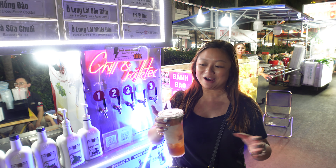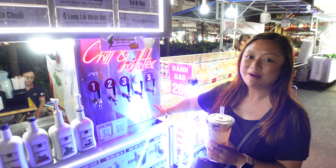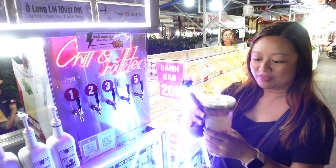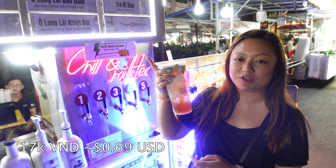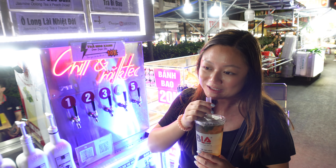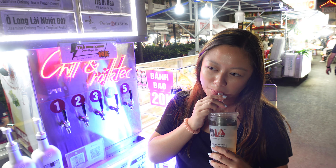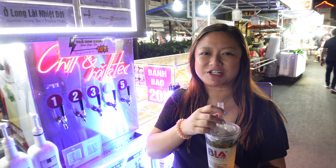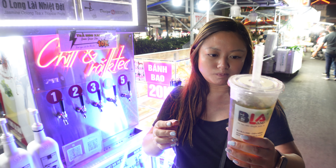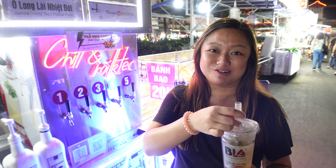It is an extremely humid night and we came across this drinking tea place, which is super interesting — they have taps and a very simple menu. For 17,000 dong we got a winter melon tea with yu long jelly, and it looks incredible. It tastes a little bit like jasmine tea — really good. I can't seem to get to the jellies but the tea so far is really good.